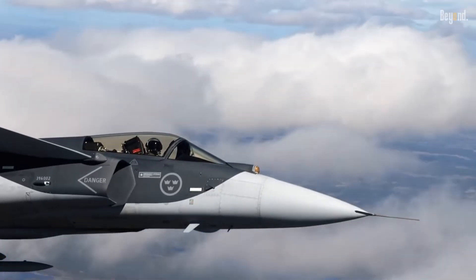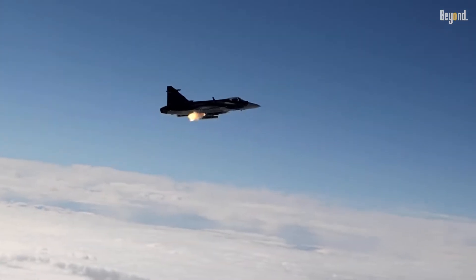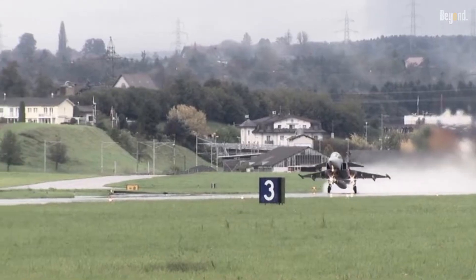The Saab JAS-39 Gripen, developed by the Swedish aerospace company Saab, is a highly advanced multi-role fighter aircraft that has gained recognition and acclaim worldwide. With its exceptional performance, advanced technology, and cost-effectiveness, the Gripen has become a popular choice for several air forces around the globe.